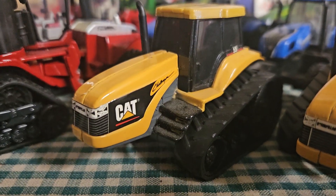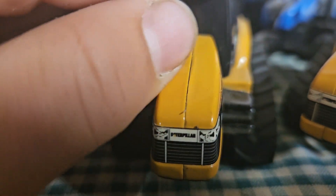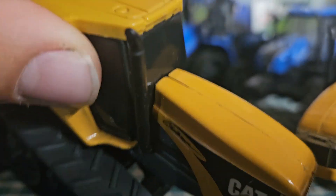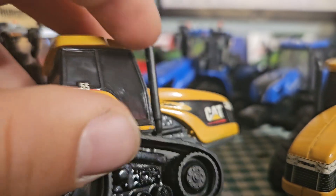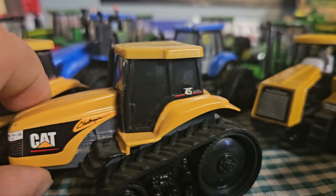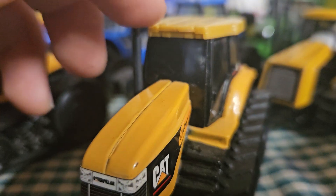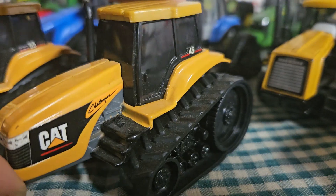First one is a CAT Challenger 55 — pretty cool, got the Caterpillar logo on the front. This was when Caterpillar was in the ag business. The other side looks pretty good; I need to make a review on these CATs. Next one is a slightly smaller model but pretty much the same casting — it is a CAT Challenger 45, pretty much the same toy but with slightly different decals.